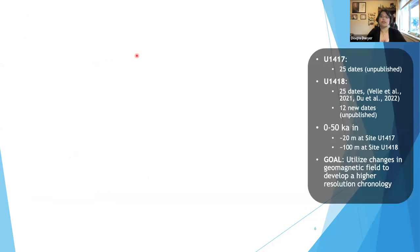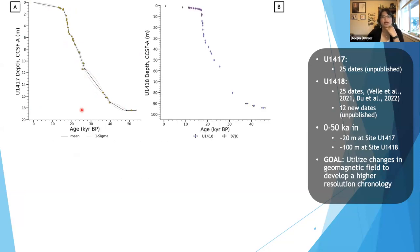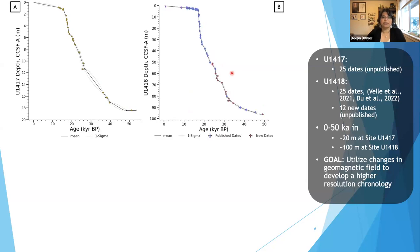For the age models — starting with u1417 — we get to about 50,000 years in a 20-meter-long sediment record. These are presently unpublished dates. Even though we have a considerable amount of 25 dates in this record, there are still gaps that increase the uncertainty of how time progresses within it. The age model published by Vila et al. and Du et al. for u1418 is also composed of 25 dates with similar gaps. For u1418, I was able to add 12 new dates to this age model.